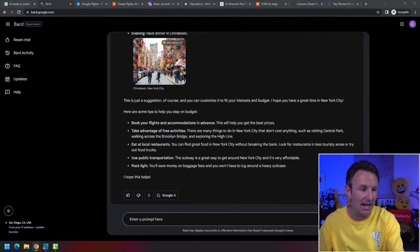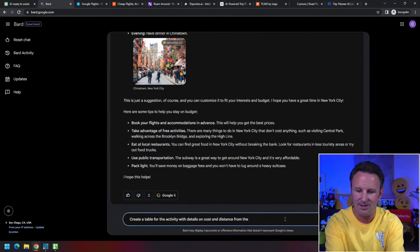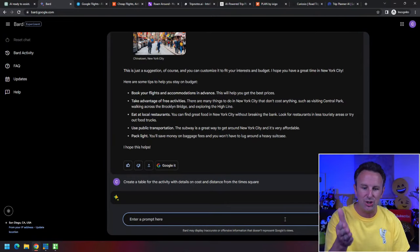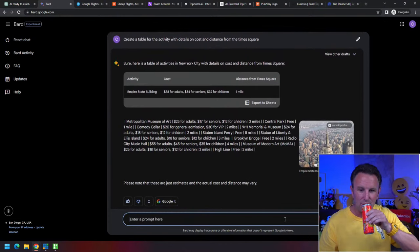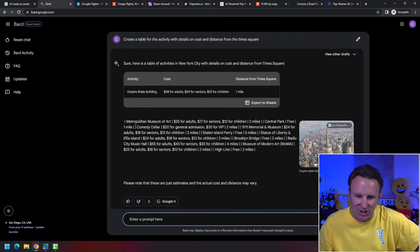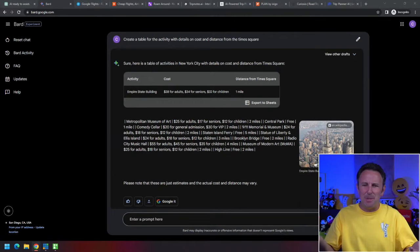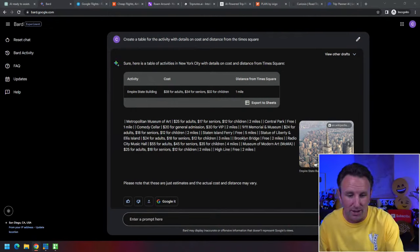You can then say, 'Can you create a table with details on cost and distance from Times Square?' It should come back with a table based on the previous question. In this case it didn't do it in the best format, but it did come back with something. These things are in beta — one time I asked it this question and it came back with a glorious spreadsheet, and today it's not perfect.